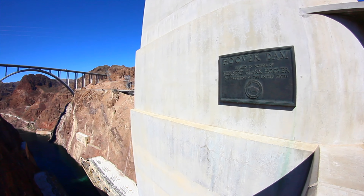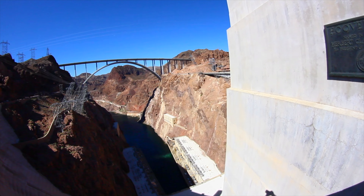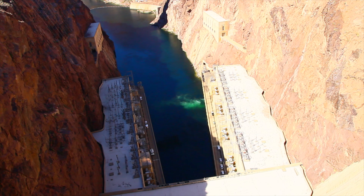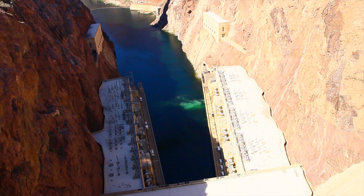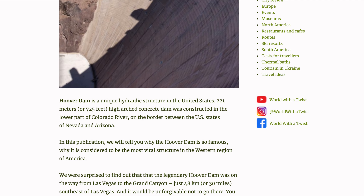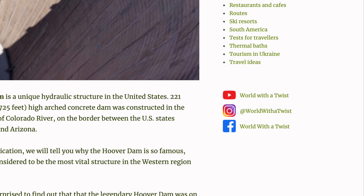Fact seven: Hoover Dome can operate for two years without any service, until the canals become overgrown with underwater plants. More details about the Hoover Dome you can find on our website worldwithatwiz.com — link in the description below.